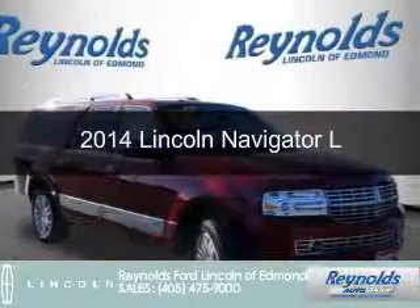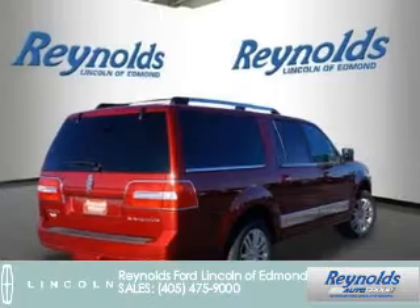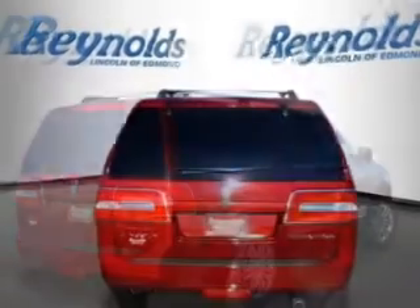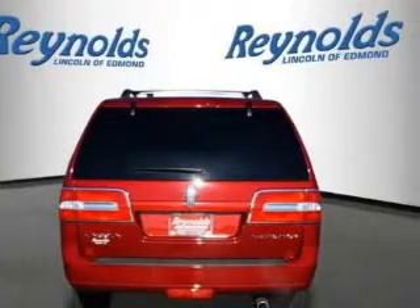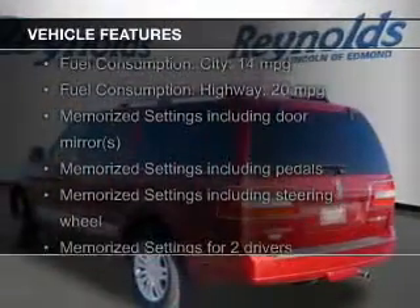This is a new 2014 Lincoln Navigator. It's powered by rear wheel drive, a 5.4 liter 8 cylinder engine, and a 6 speed automatic transmission. The features include heated and cooled front seats.